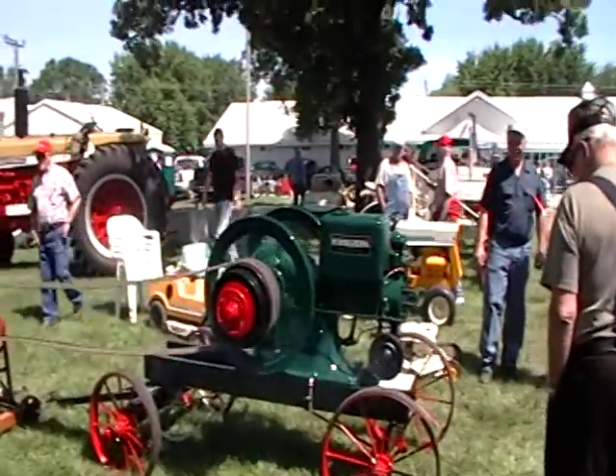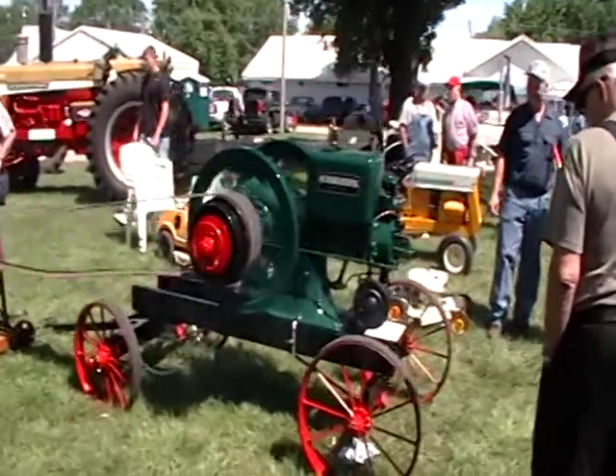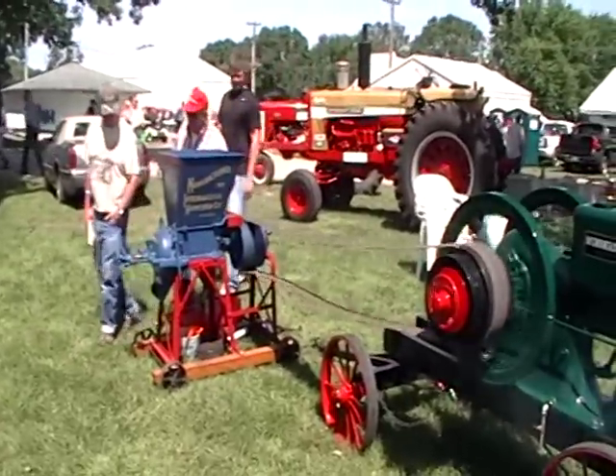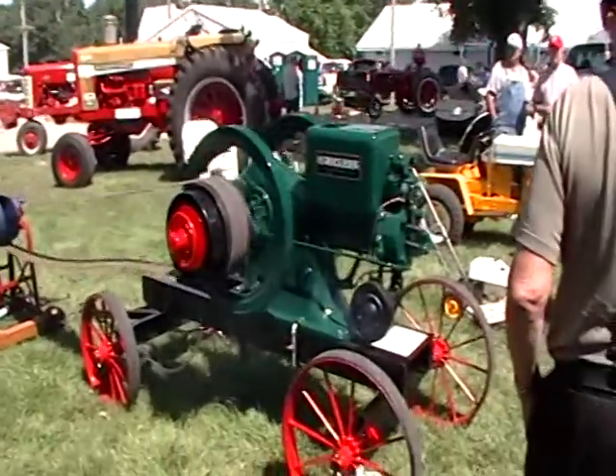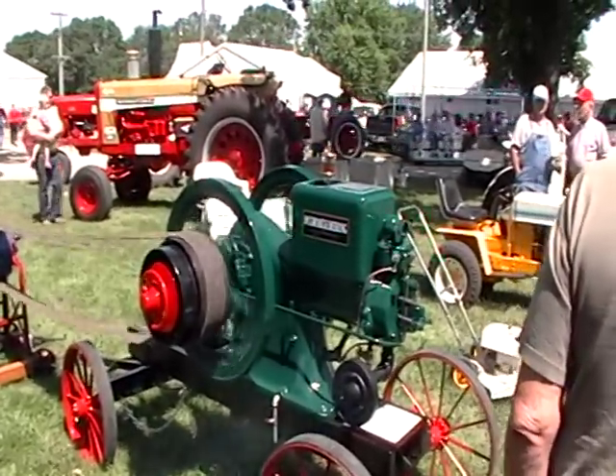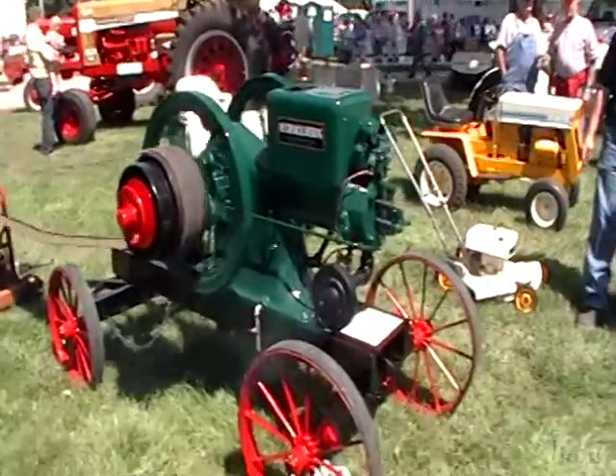Here we've got a nice McCormick Deering hit-and-miss engine turning a mill. This is Type M — 1924 Type M, 6 horsepower, kerosene job.